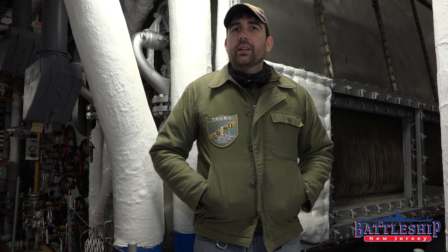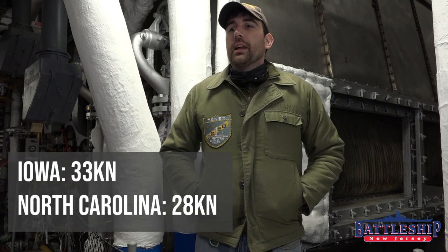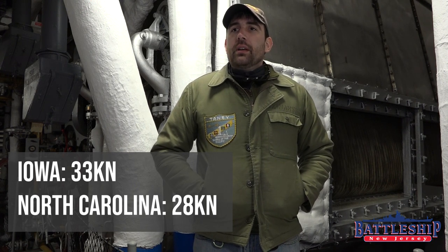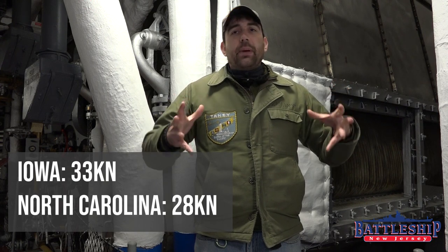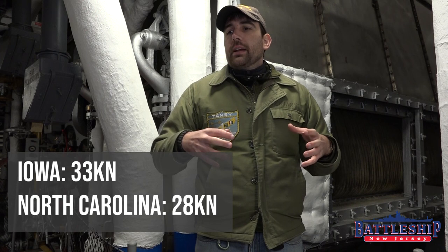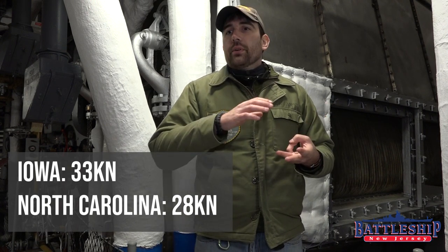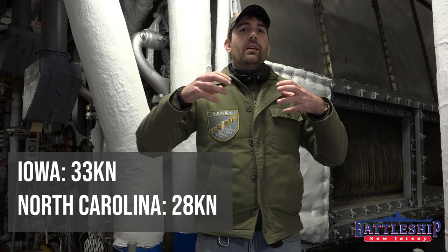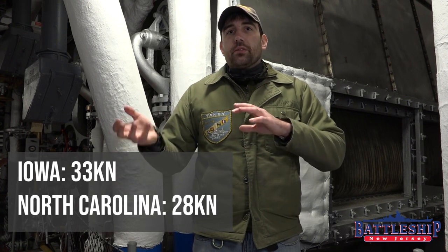Engineering was the major difference between the North Carolina class and the Iowa class. Each ship's propulsion plant was eight boilers made by Babcock and Wilcox, like these behind me, and each one had four steam turbines powering four propellers. The North Carolinas were capable of a speed of about 28 knots, while the Iowas were capable of 33 knots. The Iowas had better internal subdivision. The North Carolinas and later South Dakotas, in order to save weight, had all of their engineering equipment for each propeller in a single main space — four main spaces, each with turbo generators, turbines, boilers, and condensers all in one space. The Iowas got extra subdivision with separate fire rooms containing boilers and separate engine rooms with turbines, turbo generators, and condensers.